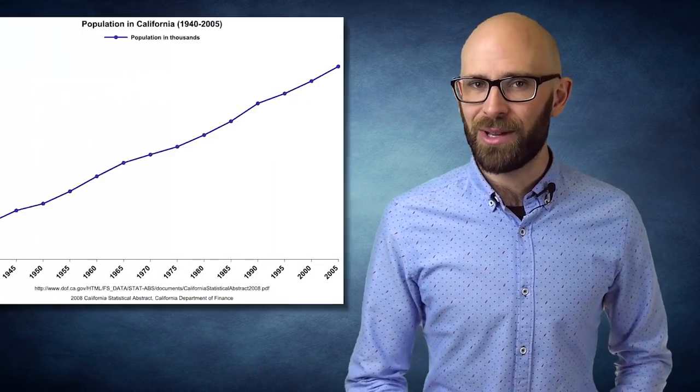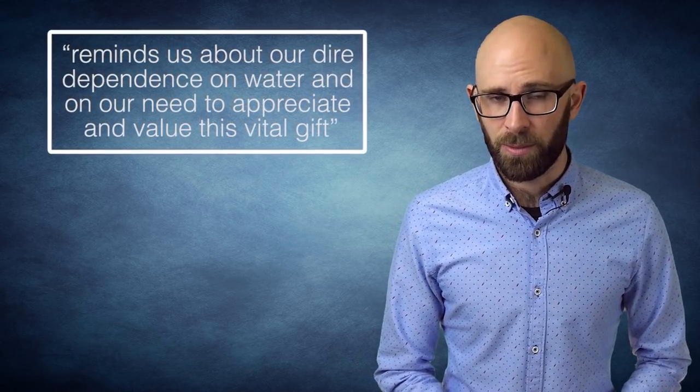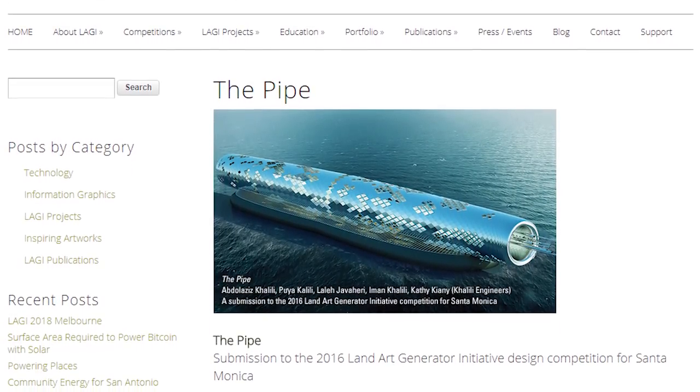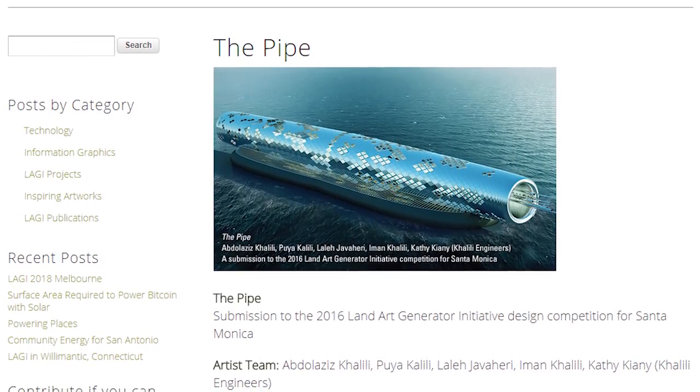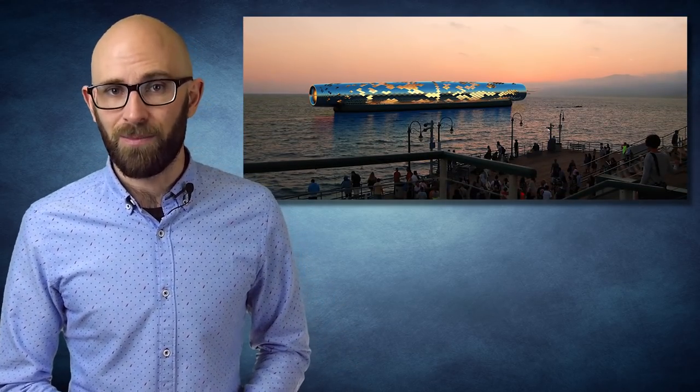Number 4: The Pipe. With a constantly growing population, California will need to find new and better ways of generating both electricity and drinkable water. The 2016 Land Art Generator Initiative design competition focused on Santa Monica Pier, and one of the finalists was The Pipe. According to Kallili Engineers, the project reminds us about our dire dependence on water and the need to value this vital gift. Resembling an elongated disco ball, The Pipe will be located a short distance from Santa Monica Pier. Much of its surface will be covered in solar panels capable of generating 10,000 MWh of electricity annually — enough to power its electromagnetic filtration system, which will produce 1.5 billion gallons of fresh drinkable water every year. Unlike conventional desalination processes, the EF system used here requires no chemicals, and The Pipe uses just 55% of the energy of traditional processes.